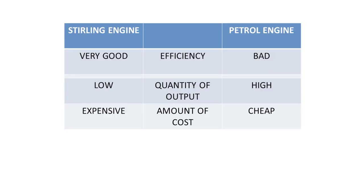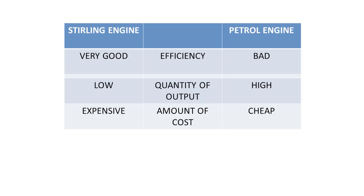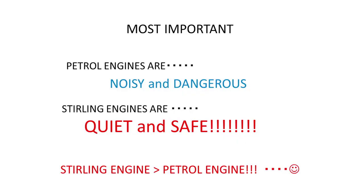We will show you the difference between the Stirling engine and the petrol engine in terms of efficiency. The Stirling engine is very good, but petrol engines are bad. In terms of quantity of output, the Stirling engine is low and the petrol engine is high. And in terms of cost, the Stirling engine is expensive and the petrol engine is cheap. So currently, Stirling engines are worse than petrol engines in those respects. However, petrol engines are noisy and dangerous, but Stirling engines are quiet and safe, so in that regard Stirling engines are better than petrol engines.